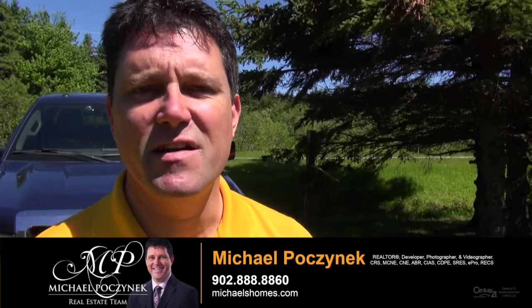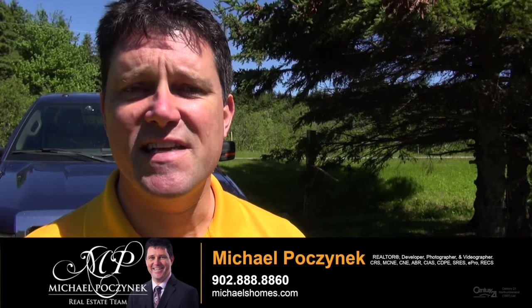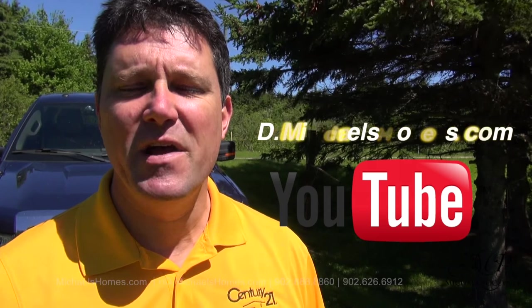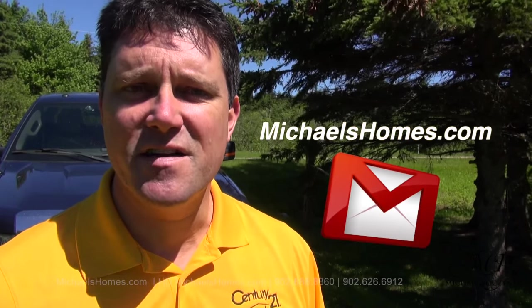Thank you very much for watching my video on 17-332 Kildare Capes Route 12 in Prince Edward Island, Canada. For more videos like this, make sure you subscribe to my YouTube channel at hd.michaelshomes.com. And for PEI real estate tips, tricks, traps, and new listings before they arrive on the MLS, subscribe to my newsletter at michaelshomes.com. Thank you, have a great day, and remember to buy it right.